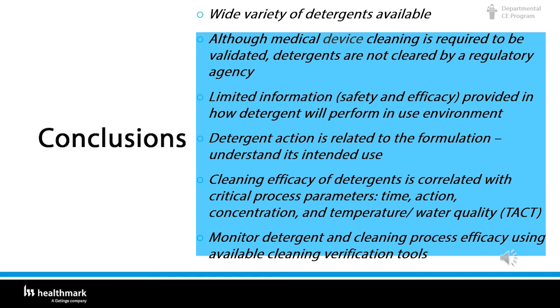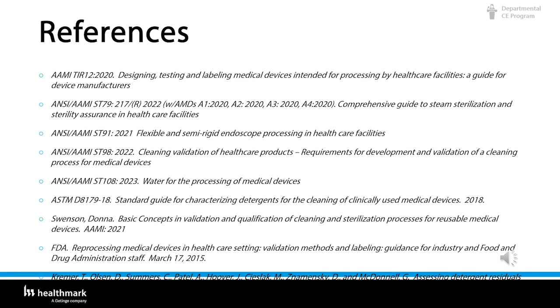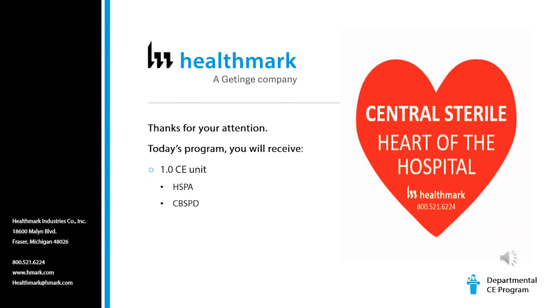Here are some of the references used for today's presentation. Thank you for listening. I hope I was able to give you some information you did not have. Please remember you are the heart of the hospital — we are the first line of defense in sterile processing. Attending today's program, you will receive one CEU unit for HSPA or CBSPD. Thank you very much.